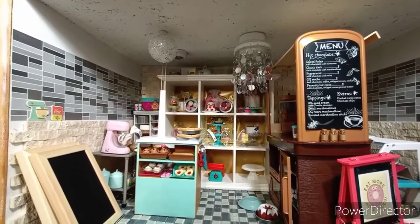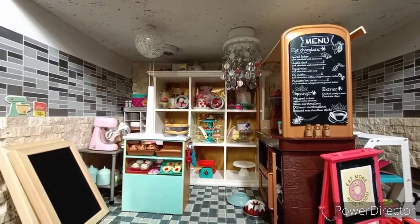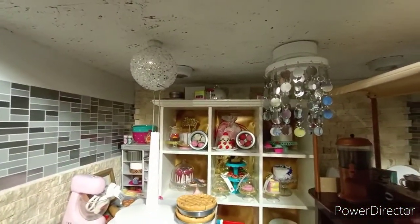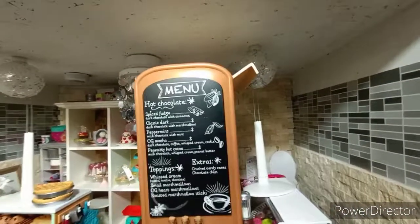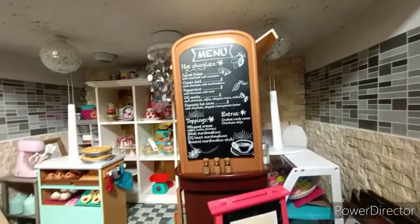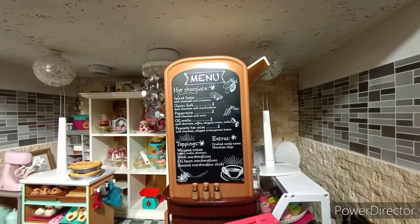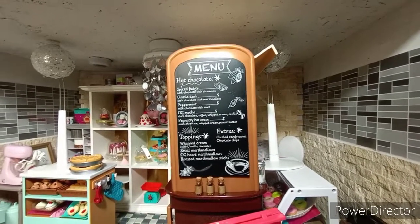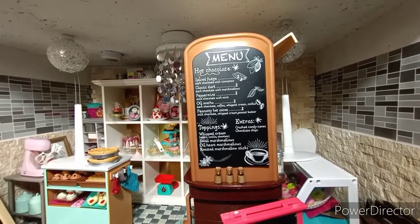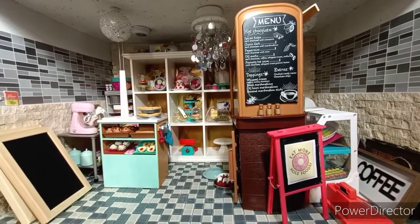I spent a lot of time today working on the bakery slash coffee shop, only to find that I really wanted these particular light fixtures — they're Christmas ornaments, and I have two of them. Because they're Christmas ornaments there wasn't a lot of ways of attaching them, so they are actually being held up by Liquid Nail. That's why I have these two doll holders holding them up in place until they dry. So this room is kind of a mess and kind of getting done all at the same time.